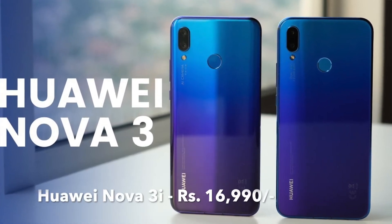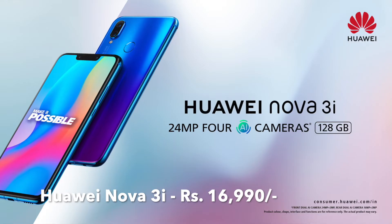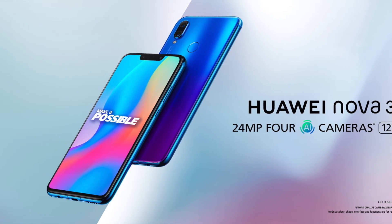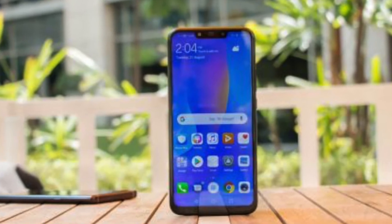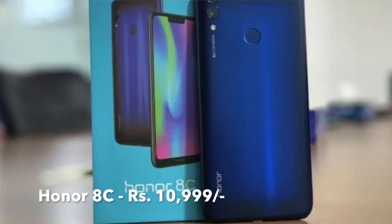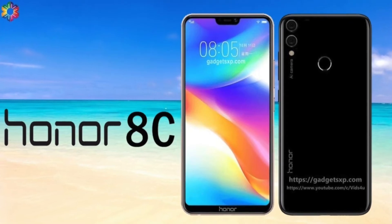Moving on, the Huawei Nova 3i is available at a price of ₹16,999 for the 4GB/128GB variant, with a discount of up to ₹1,276 if you exchange your old smartphone. Similarly, the Honor 8C is available on Amazon at a price of only ₹10,999 with 4GB RAM.